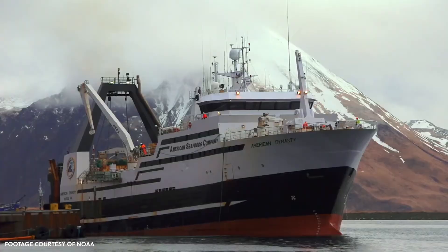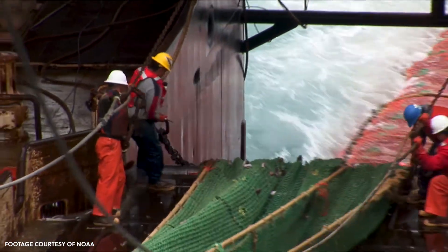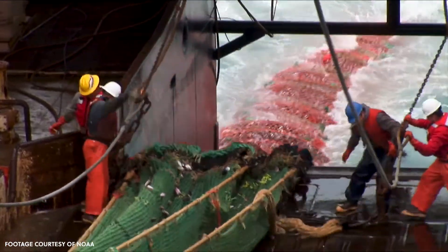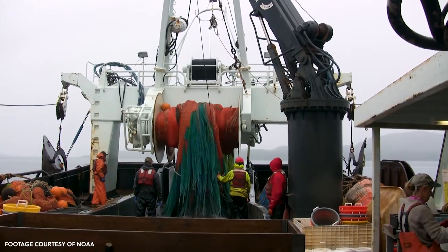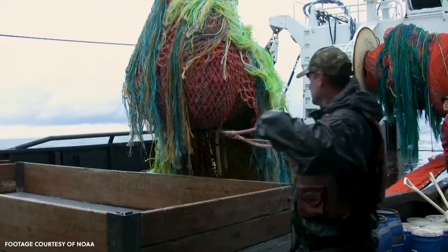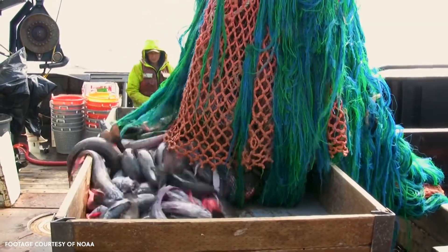I work on acoustic trawl surveys of fish — that's really just a fancy way of saying that I count fish using sonar. These fish counts, or more formally called abundance estimates, are used to manage fisheries. The species I work on mostly is called Alaska Pollock. These are actually the largest fishery in the United States.